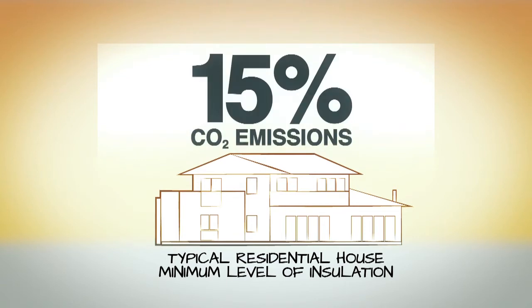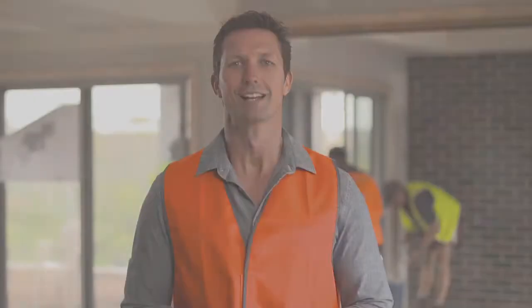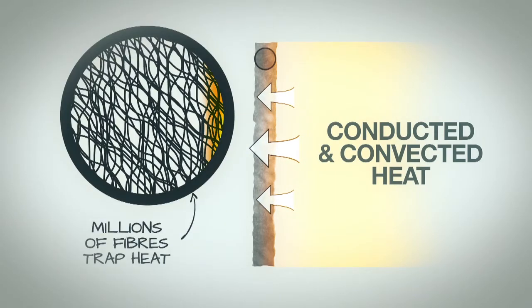Depending on what your metric is, you can target reductions accordingly. There are basically two types of insulation: bulk and reflective. Bulk insulation bats mainly resist the transfer of conducted and convected heat. It's made up of millions of fibres which are poor heat conductors. The fibres criss-cross each other to form tiny air cells which slow down the transfer of heat.